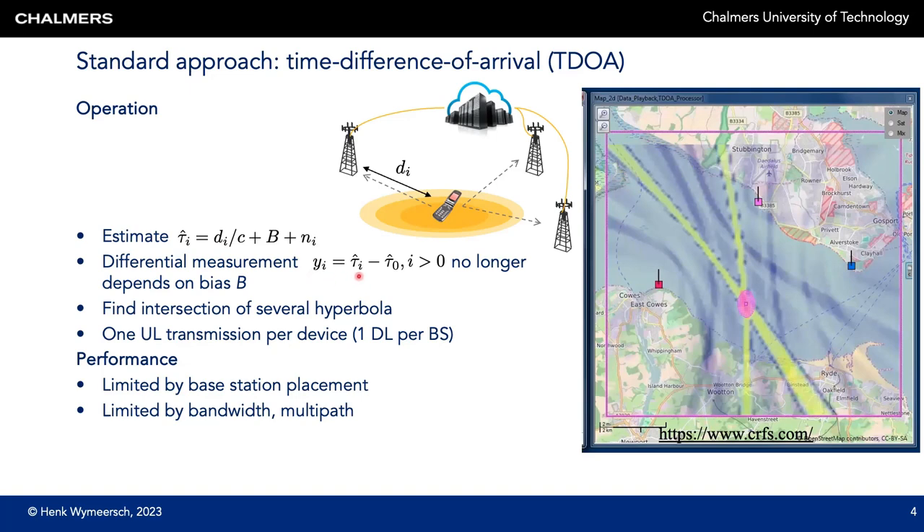We compute differential measurements with respect to that reference base station. These differential measurements are differences of distances, which no longer depend on the clock bias B. Geometrically, the difference of distances determines a hyperbola, so the user must lie on the intersection of several hyperbolas. With three base stations which determine two hyperbolas, the user is in the region determined by their intersection. The performance of TDOA positioning is limited by the base station placement as well as the multipath resolution, which is in turn determined by the bandwidth, which is why the hyperbolas are broad shapes rather than fine lines.